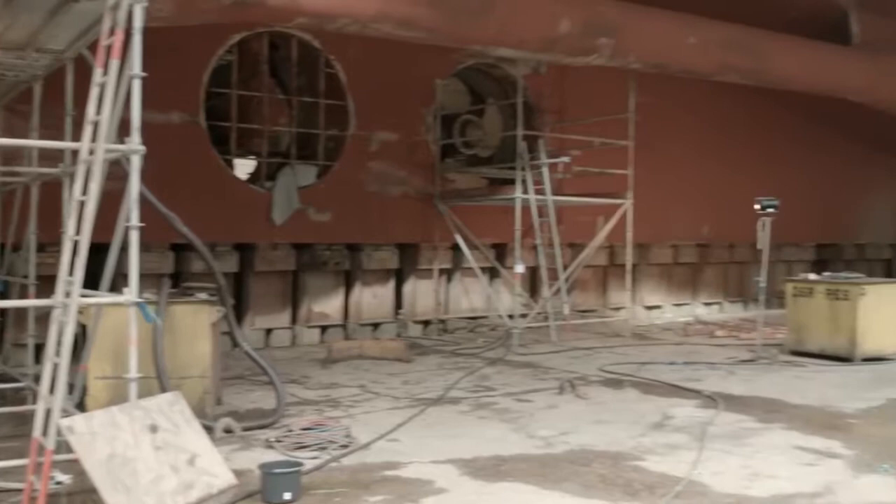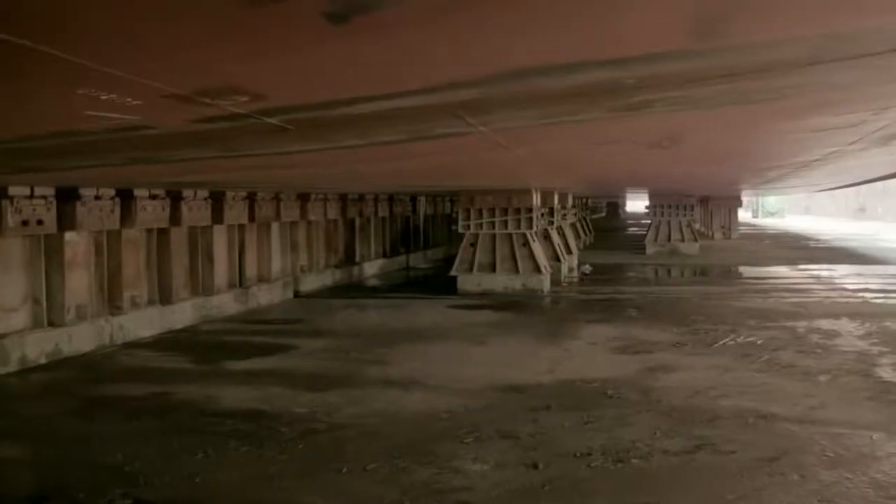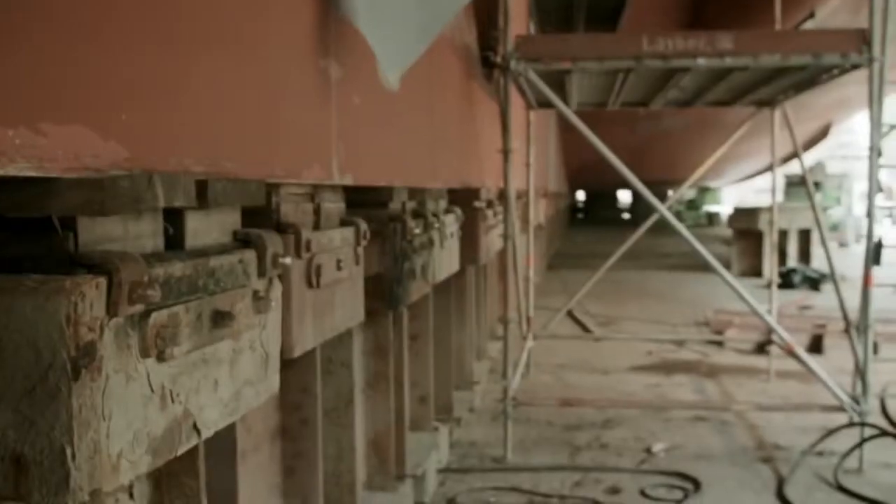Prior to arrival, hundreds of dock blocks have been placed on the dock floor to support the ship once the water is pumped out of the dock.